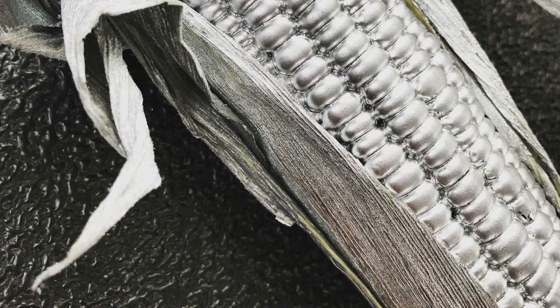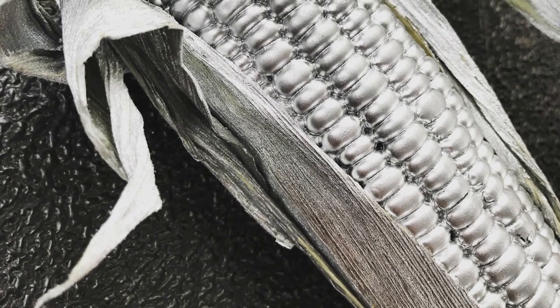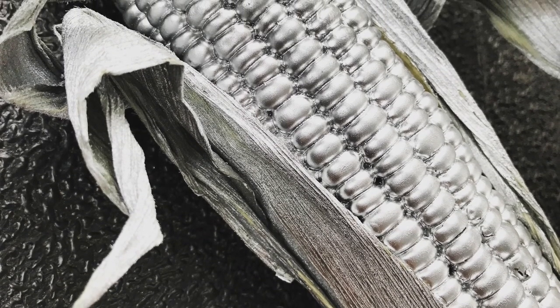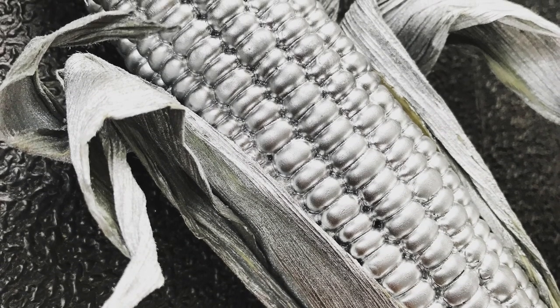Upon first glance, these maize seem like an ordinary replica of corn, but they're beautiful. We can clearly see the use of an extremely difficult method known as the repoussé technique. The metal was mined, flattened, and then formed into the beautiful art we know as maize cobs.